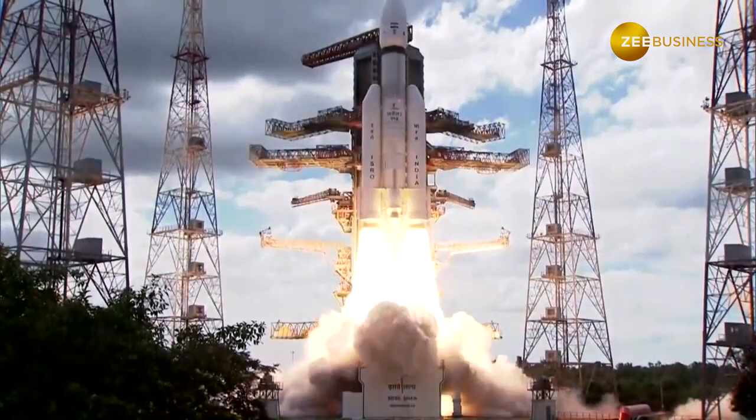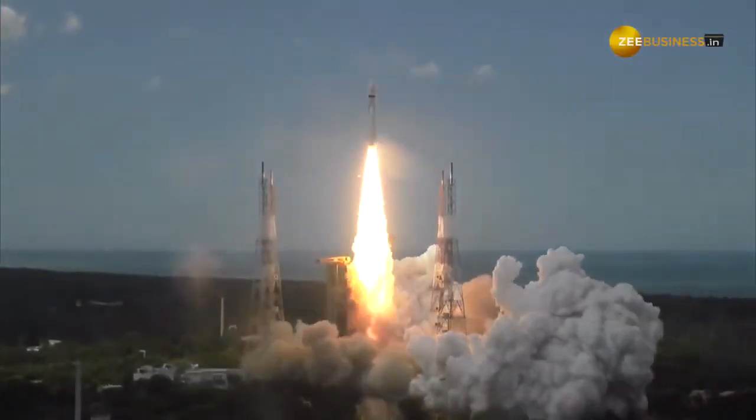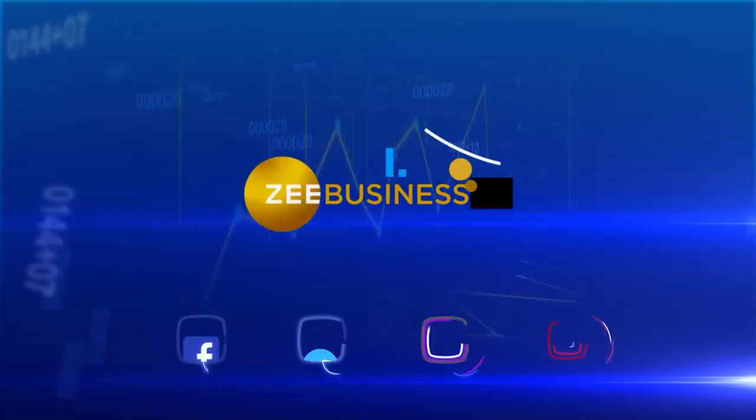The successful launch of Chandrayaan-3 marks India's significant progress in space exploration. The contribution of these Indian companies demonstrates the country's capabilities and potential in the global space market.